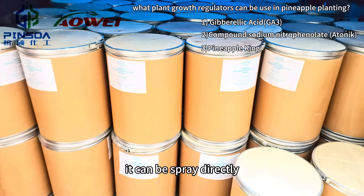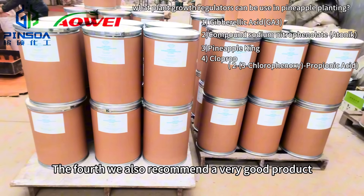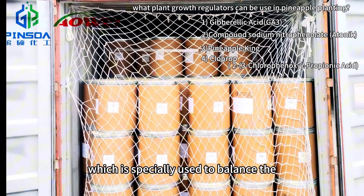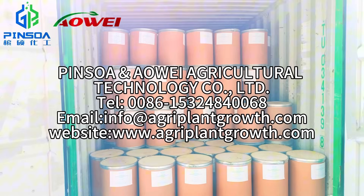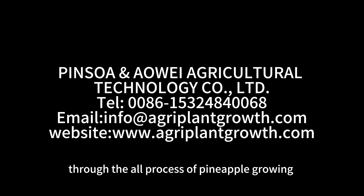It can be sprayed directly. We also recommend a very good product, Cloudprop, which is specially used to balance the sweetness and sourness of pineapples and expand fruit to increase yield. Please feel free to consult us for specific details. We have professional technical staff to guide you through the entire process of pineapple growing.